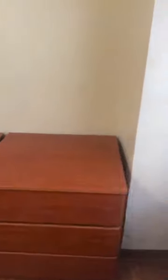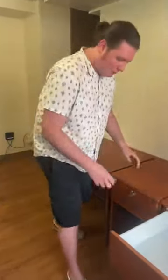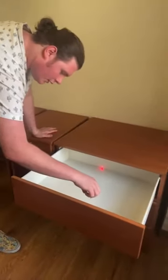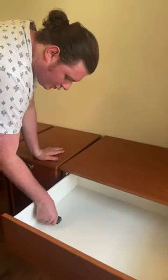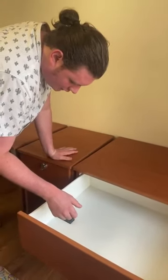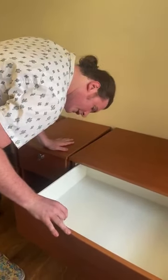Someone asked for the inside dimensions of the chest of drawers. It is one foot 8 inches deep, by two feet 2 inches wide, and 7 inches high.